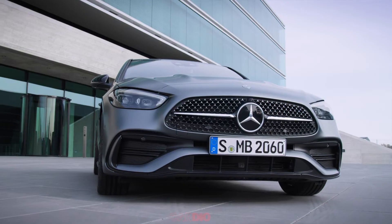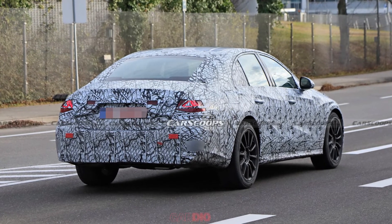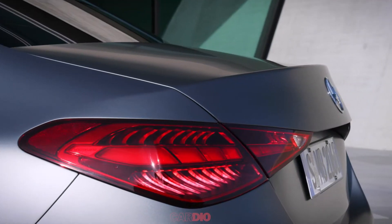We can see a larger grille with an emblem flanked by LED headlights. The sides of the car are heavily camouflaged. At the rear, we can see new taillights and an integrated rear spoiler.